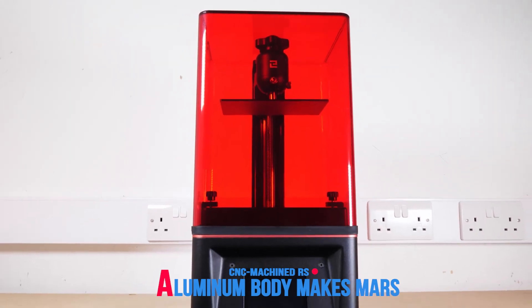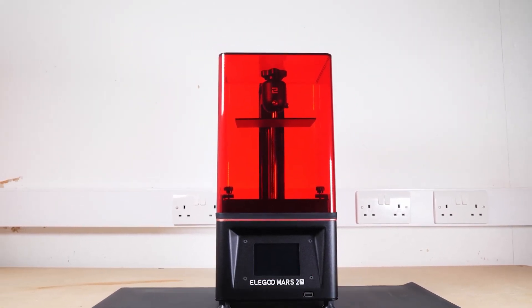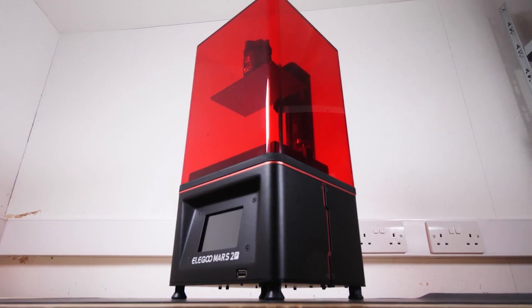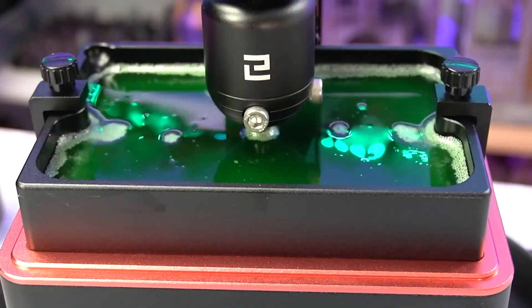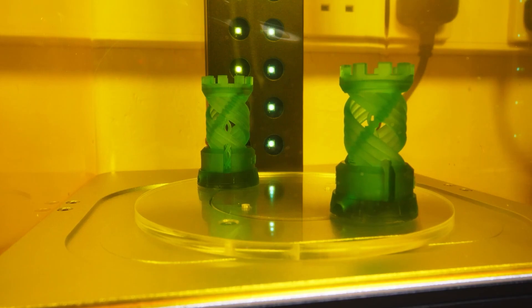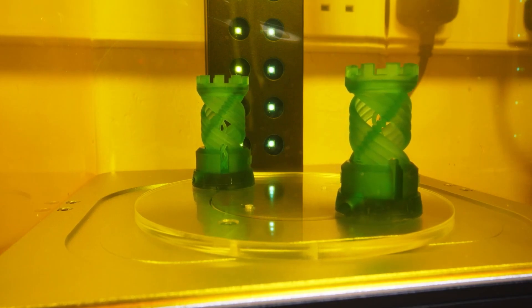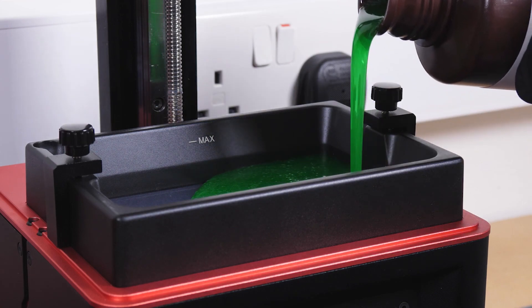Its CNC-machined aluminum body makes the Mars 2 Pro a very formidable machine. A newly designed sandblasted build plate has much stronger adherence during printing and enables consistent printing success. Its built-in active carbon could absorb the fume of resin and offer you a refreshing printing experience. The Mars 2 Pro also comes with 2 extra FEP films to replace the original.